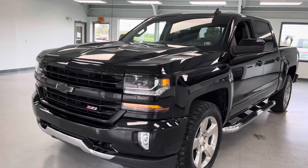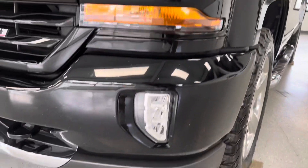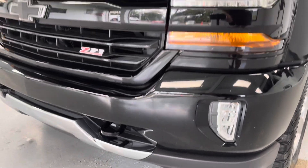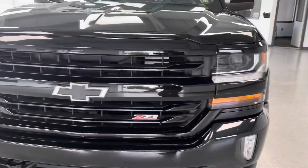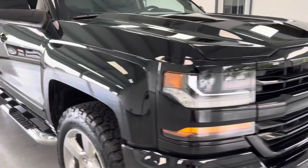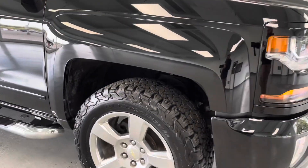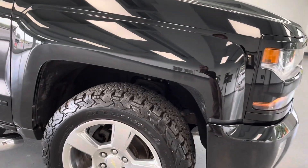Up front here you can see your high intensity headlights, your halogens, fog lights integrated into the lower bumper. Everything's paint matched, as you can see. Tow hooks — this is the Z71 package as well. You can't tell right now but that bow tie will illuminate. A couple added extras with the LT2 package, like these beautiful 20 inch chrome wheels that you usually find on the LTZ or High Country.